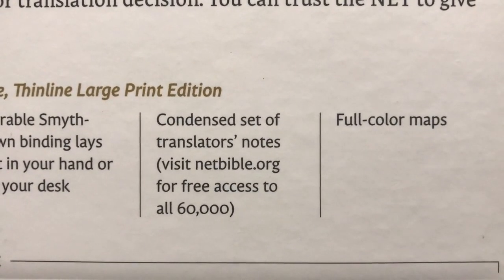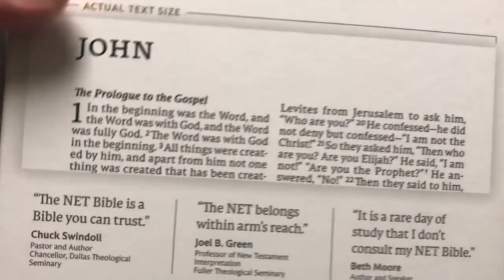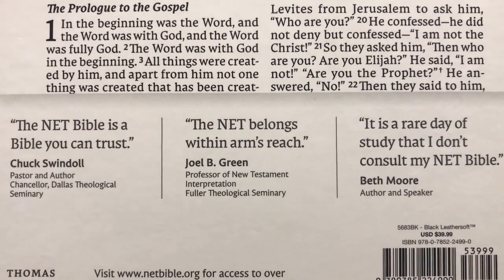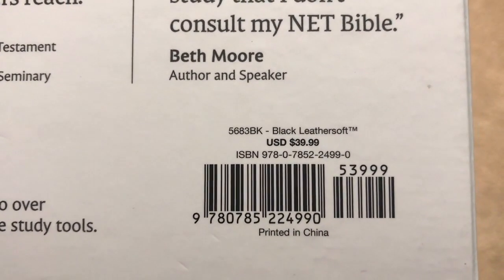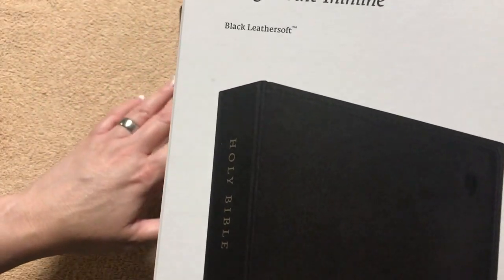We're going to have the condensed set of the notes, full color maps, and it gives us a nice example of the font. We've got some quotes here from Chuck Swindoll, Joel B. Green, and Beth Moore. And look at that — retail is $39.99, which is crazy for a Bible of this quality.